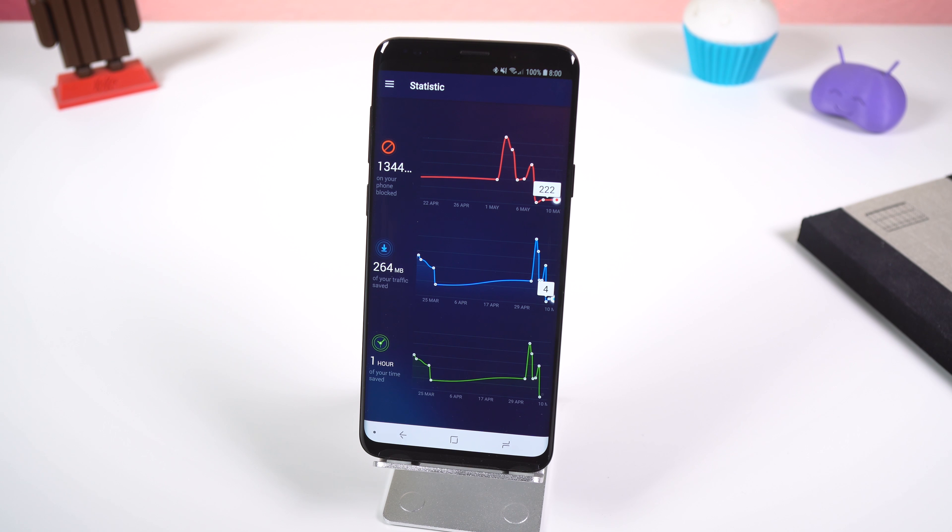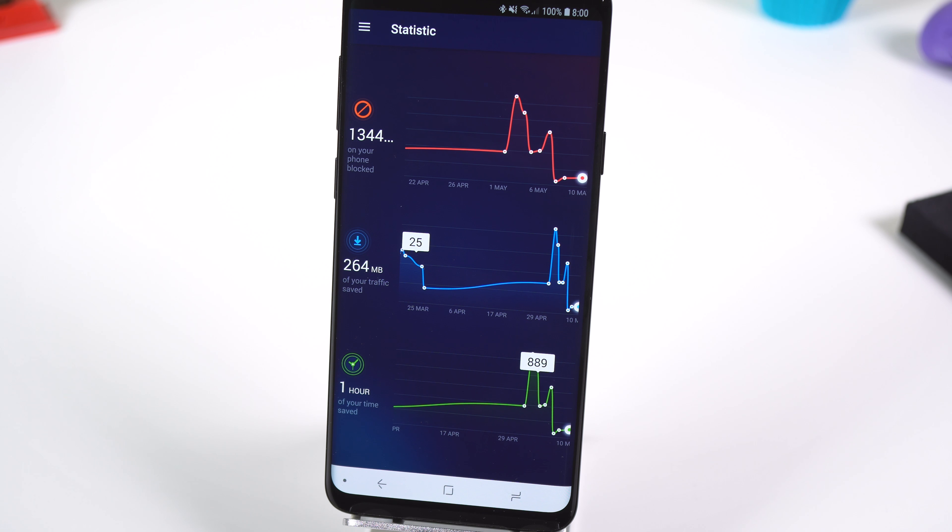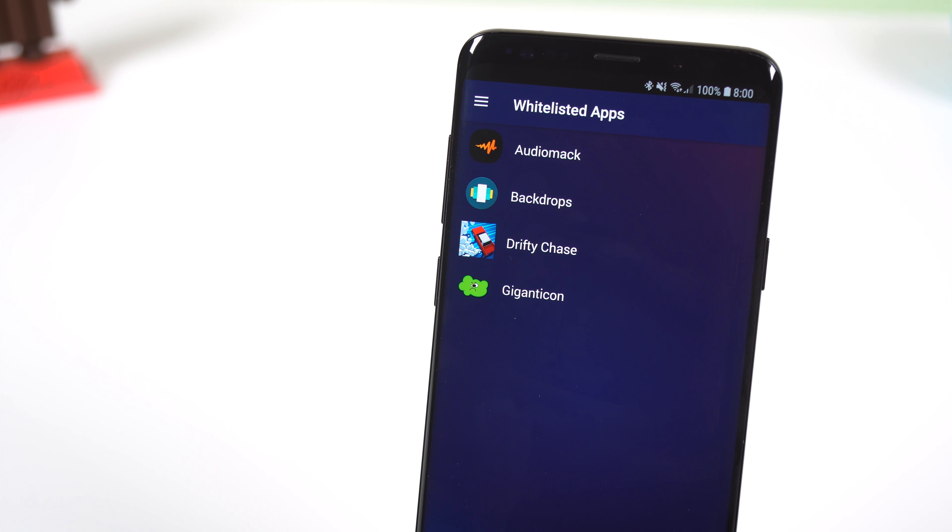Within the app you can see how many ads were blocked, how much data you saved and how much time you saved just by having this app run in the background. If you have a game that requires you to watch ads to gain more coins, you have the option of whitelisting specific apps or websites.